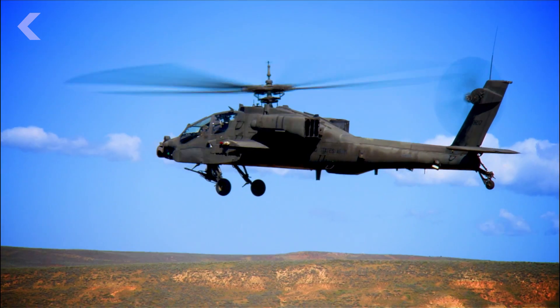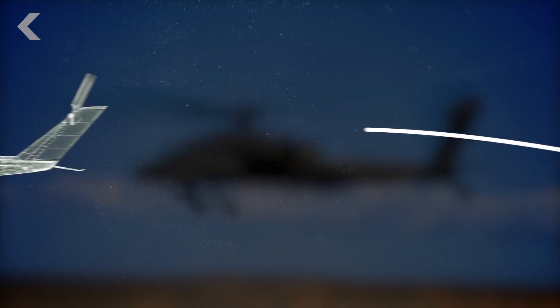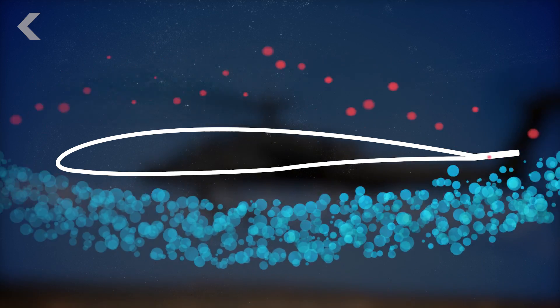Helicopters have rotor blades that also create lift. As the blades spin, they move the air. Less dense air passes over the blades, while denser air passes underneath them.